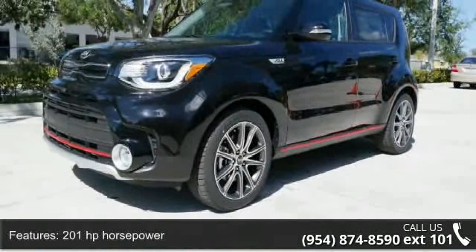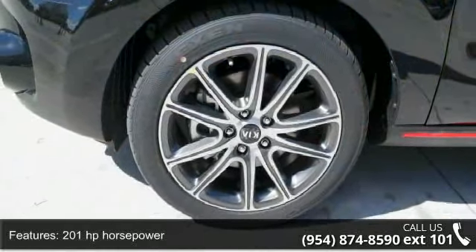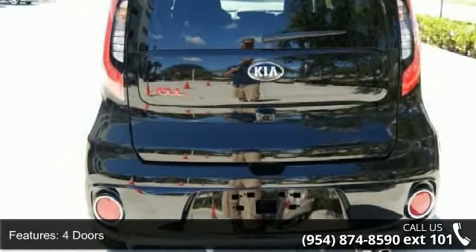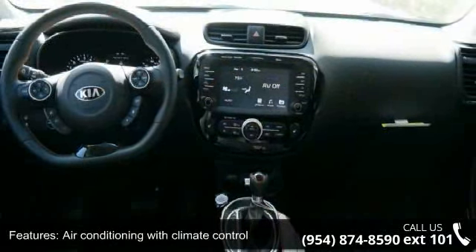This vehicle's top features include 201 horsepower, 4 doors, 4-wheel ABS brakes, air conditioning with climate control, audio controls on steering wheel, auto-shift manual transmission, and Bluetooth.